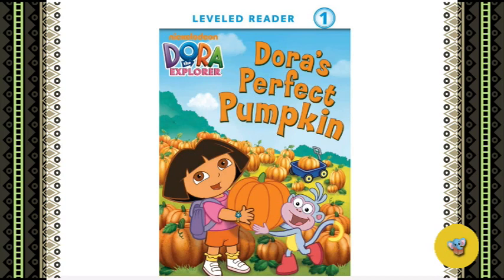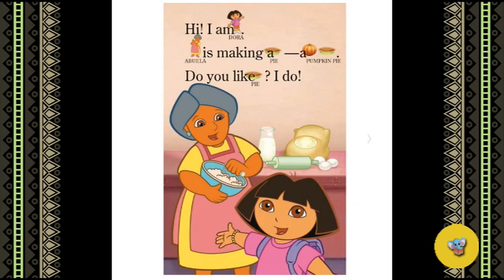This book is Dora's Perfect Pumpkin. Hi, I am Dora. Abuela is making a pie — a pumpkin pie. Do you like pie? I do.